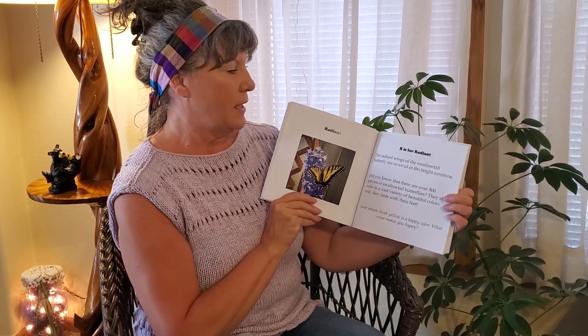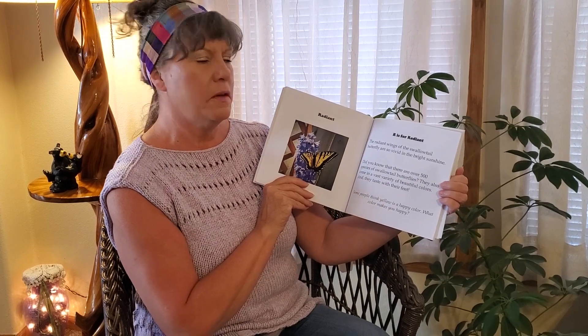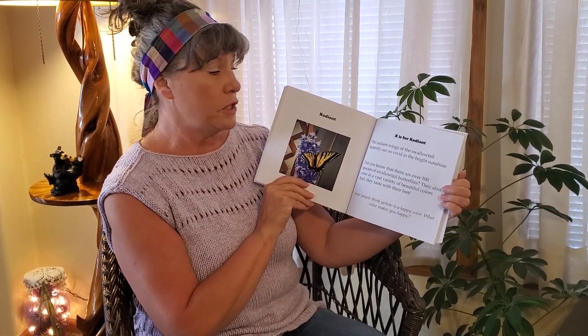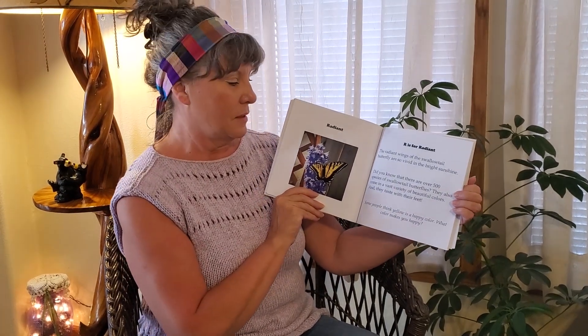Radiant. R is for Radiant. The radiant wings of the swallow-tailed butterfly are so vivid in the bright sunshine. Did you know that there are over 500 species of swallow-tailed butterflies? They come in a vast variety of beautiful colors — and they taste with their feet! Some people think yellow is a happy color. What color makes you happy?